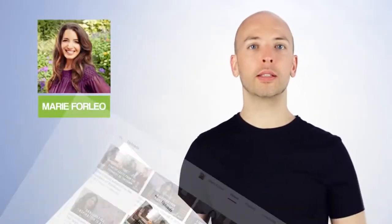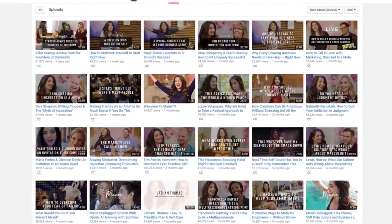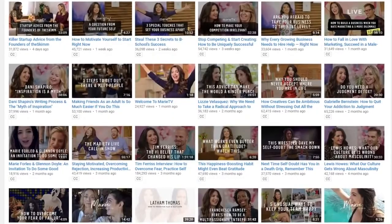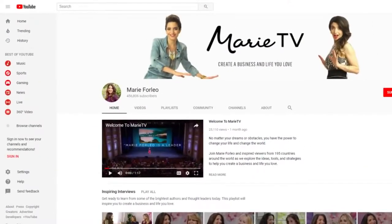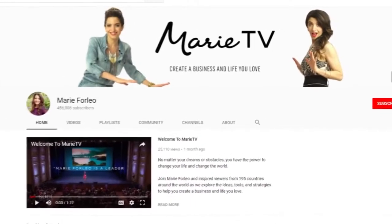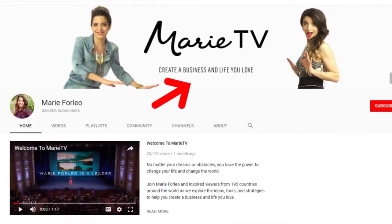How about another example? Marie Forleo is a blogger that helps people start and grow their small business. But unlike most other business channels, Marie doesn't talk much about Facebook ads or email autoresponders. Instead, she focuses on helping the person behind the business. So she created a single sentence that helps her channel stand out: 'Create a business and life you love.' Once you have your sentence ready, plaster it on your channel page and in your videos.